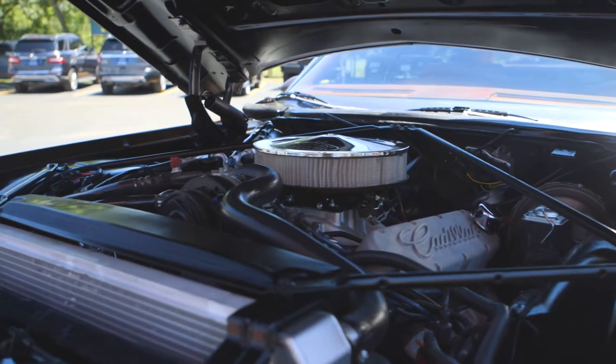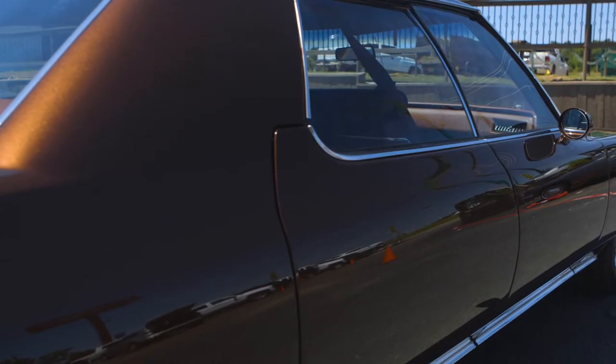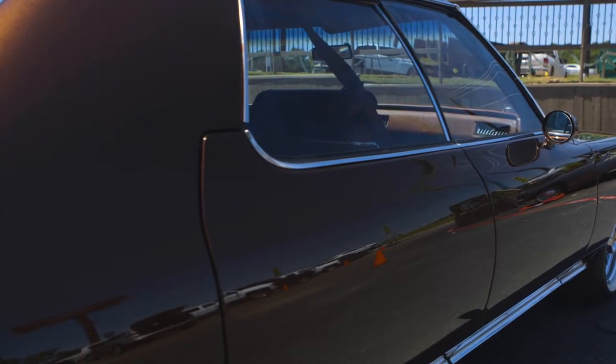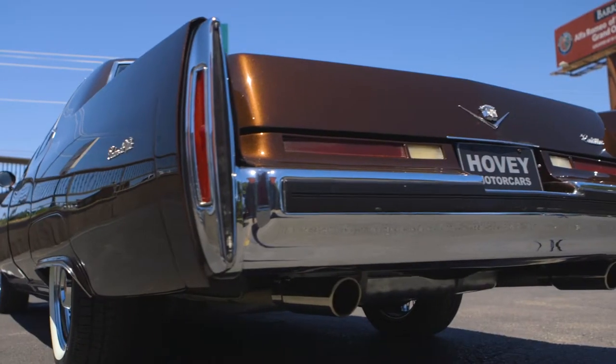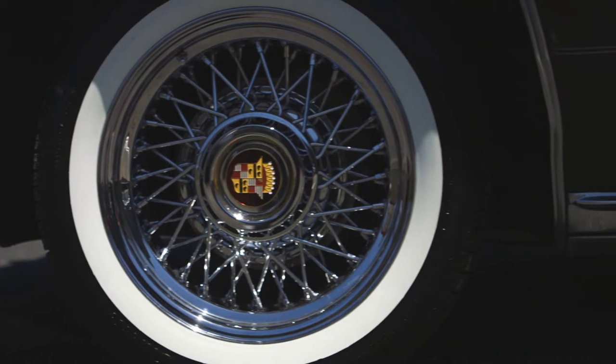Custom aluminum radiator, MSD ignition, and a turbo 400 transmission. Shaved door handles with keyless entry, sport mirrors, new exhaust, new fuel tank, and new Cadillac wire wheels with Coker 2-inch white walls.